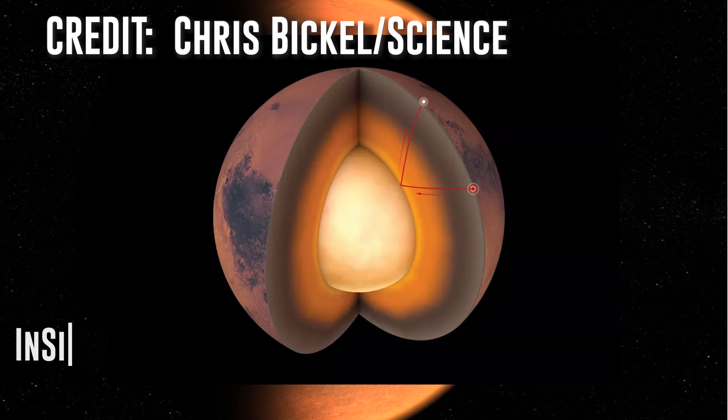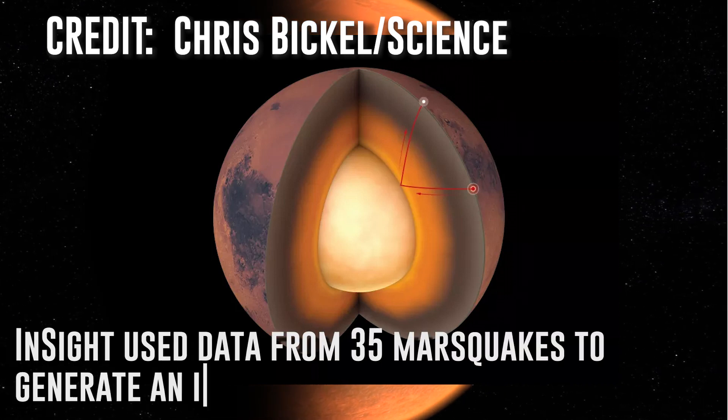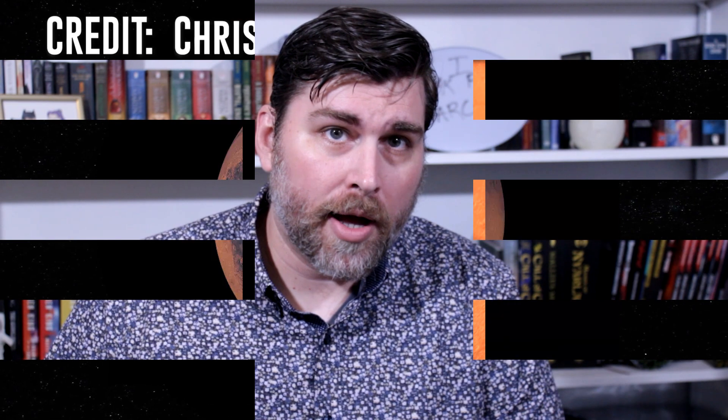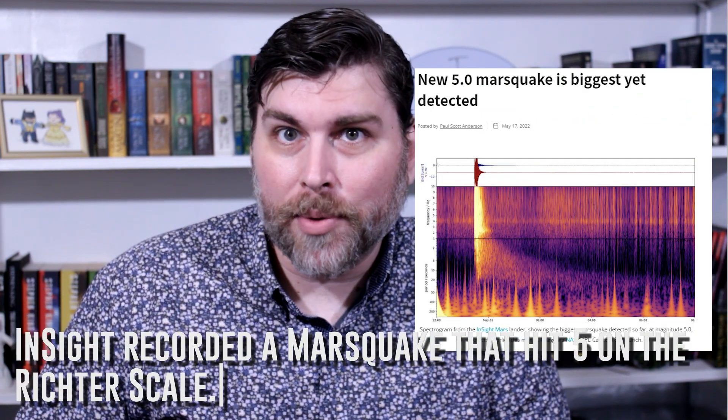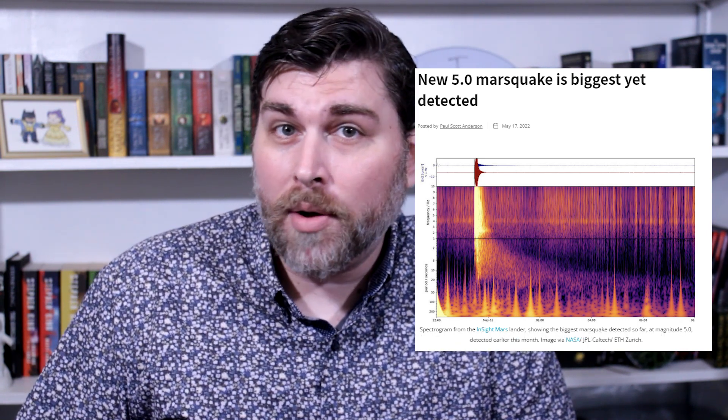This isn't the case on Mars, obviously. Though, given the bombshell announcement that Mars's interior structure was mapped, which we covered in a video linked in the description, and the recent recording of a Marsquake that hit 5 on the Richter scale, it does appear that Mars could still be somewhat volcanically active.